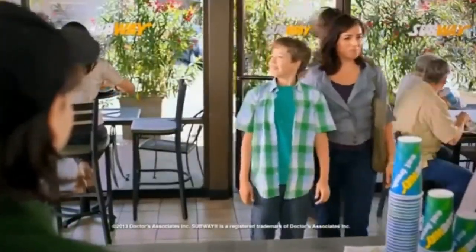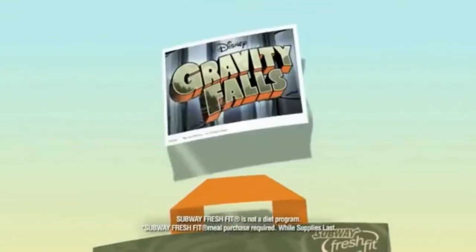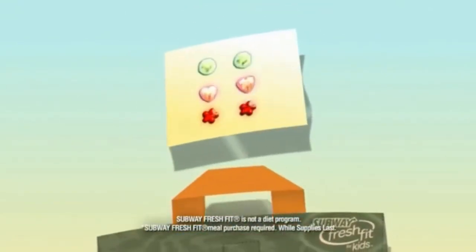When you go to Subway restaurants and get a Gravity Falls Subway Fresh Fit for Kids meal, inside each bag, you'll find door decals or gem stick-ons to pizzazzle your Gravity Falls bag.